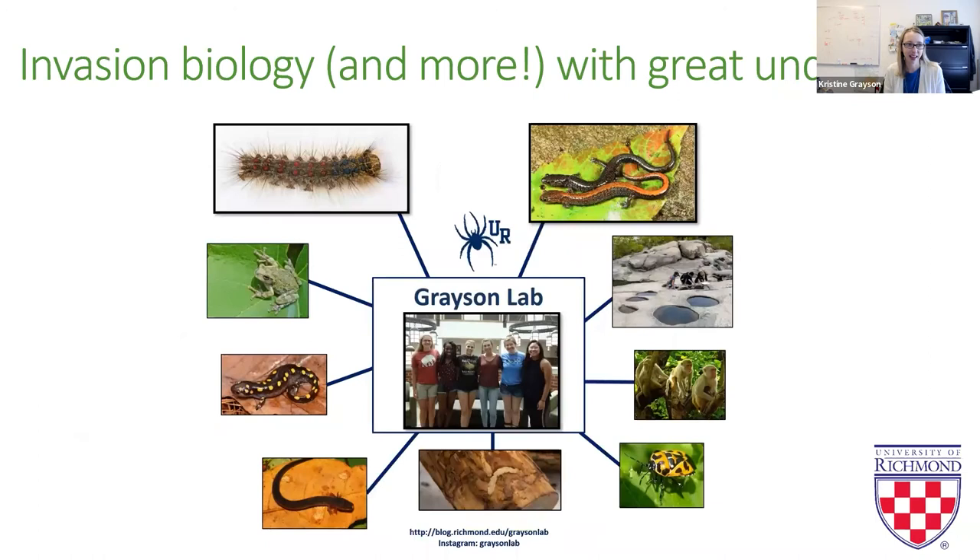For many of you who are probably familiar with Richmond, University of Richmond is an undergraduate campus. So I do a lot of projects that provide opportunities for students to gain hands-on experience in ecology and conservation management. I don't just work on invasive insects — I work on macroinvertebrates in the James River rock pools, amphibian and reptile conservation. My two main projects recently have been on invasive forest pests and population dynamics of salamanders.